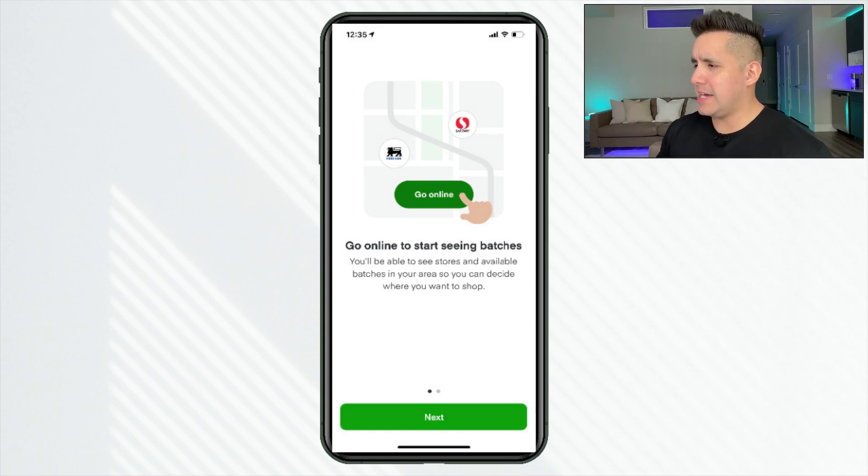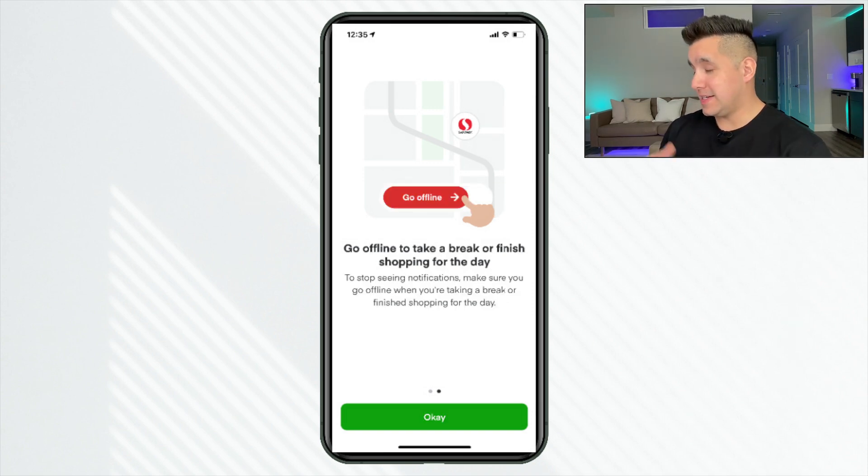There's an actual go online button. It says 'go online to start seeing batches — you'll be available to see stores and available batches in your area so you can decide where you want to shop.' And then we have the go offline button. It says 'go offline to take a break or finish shopping for that day — to stop seeing notifications, make sure you go offline when you're taking a break or finished shopping.' This is important because now there's an actual go online and go offline, whereas prior it was basically online all the time and would just show you available batches.